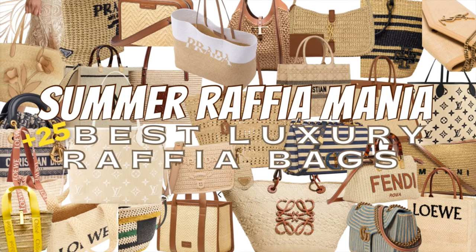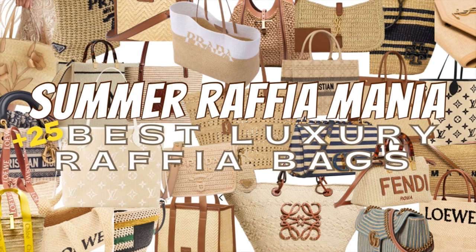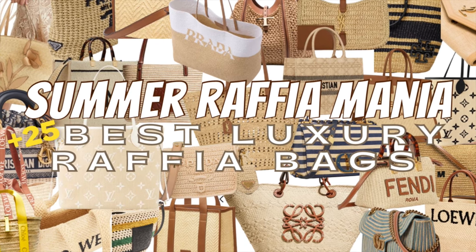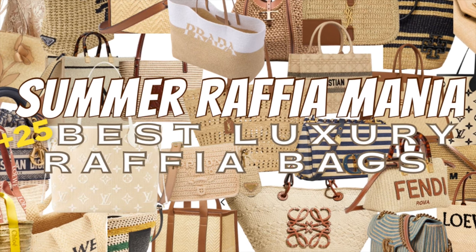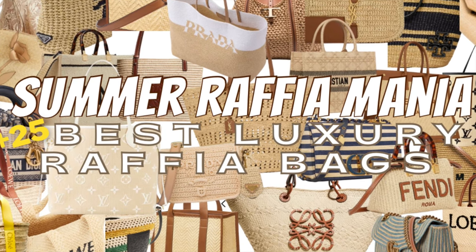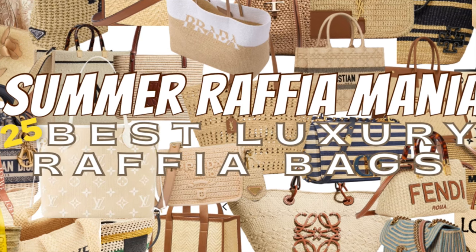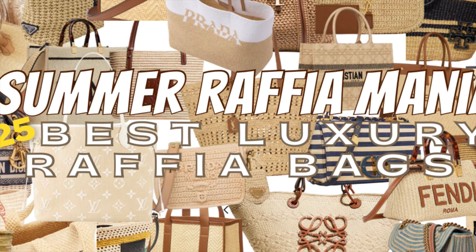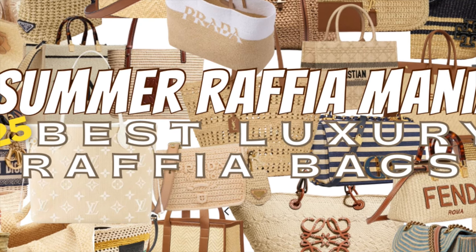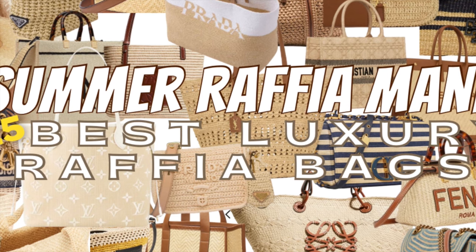Welcome back to my channel! Today I have a special treat as we delve into the world of luxury designer straw bags and beach bags for the summer season. Whether you're planning a tropical getaway or simply want to elevate your summer style, these raffia bags are the perfect accessory. Please don't forget to subscribe, like, and comment below — let me know what you pick as your favorite. Enjoy and have fun during the summer!